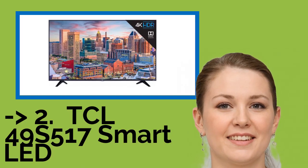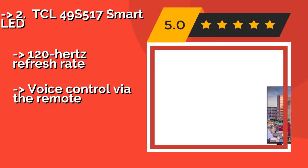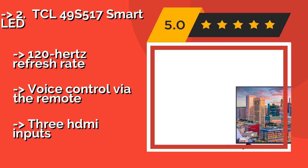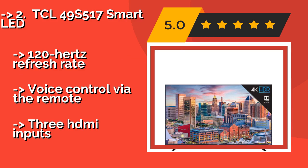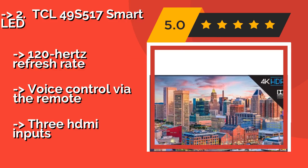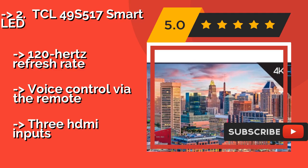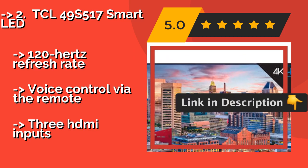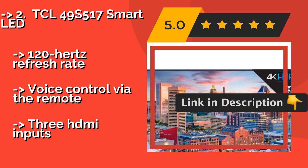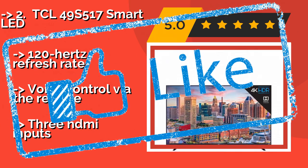According to reviews, the second-best product is the TCL 49S517 Smart LED. The TCL 49S517 Smart LED, around $300, features a built-in Roku interface that provides easy and reliable access to all your favorite content providers. Its Dolby Vision HDR makes for a great cinematic image with high contrast levels. It also offers a 120Hz refresh rate and voice control via the remote, but only has 3 HDMI inputs.